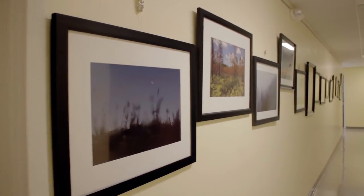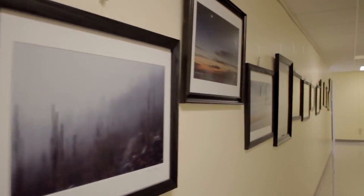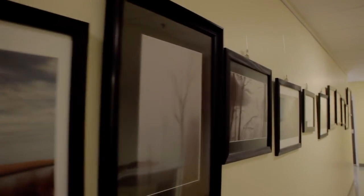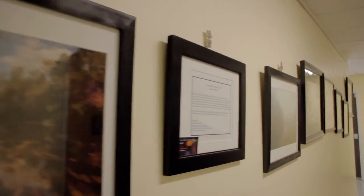Thanks for taking the time to view the virtual tour of my Landscapes of New Jersey photography exhibit. This collection is now on display at the Essex County Environmental Center on Eagle Rock Avenue in Roseland, New Jersey. The exhibit is open to the public and I will provide a link with directions and hours for anyone interested in visiting.